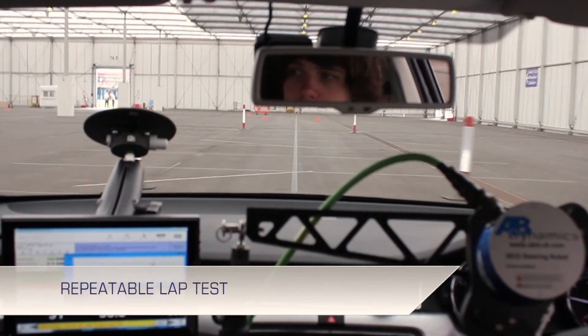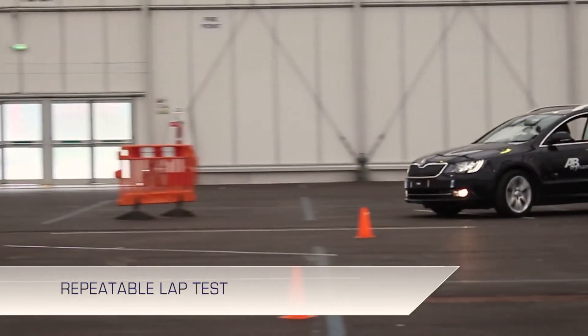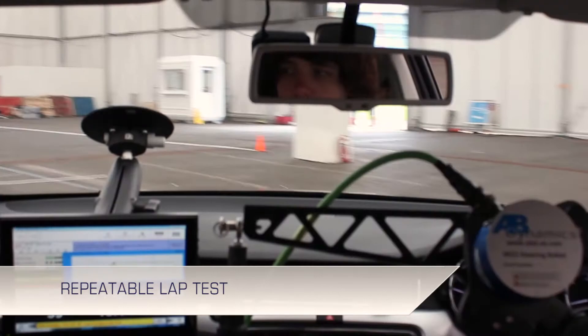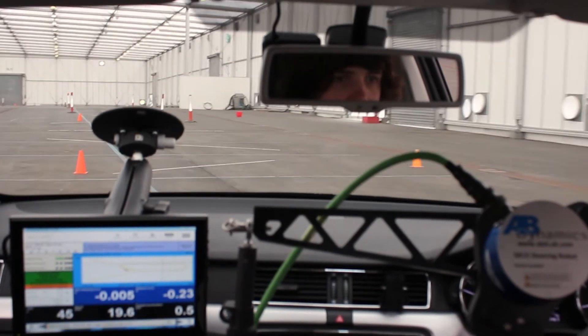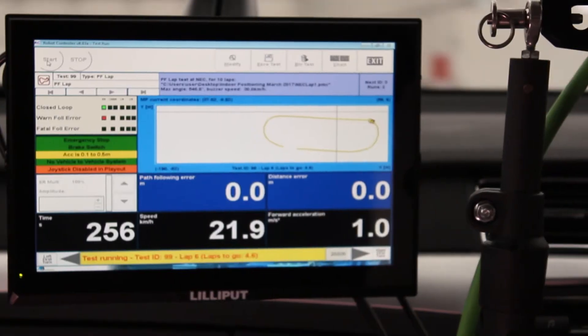This test shows repeatable laps. The system can run indefinitely and provide accurate and repeatable positioning. In the unlikely event that a line guide update is missed, the system is able to cope and starts utilising line guiding updates once they are available again. During the testing, the system was run for over four hours without a problem.